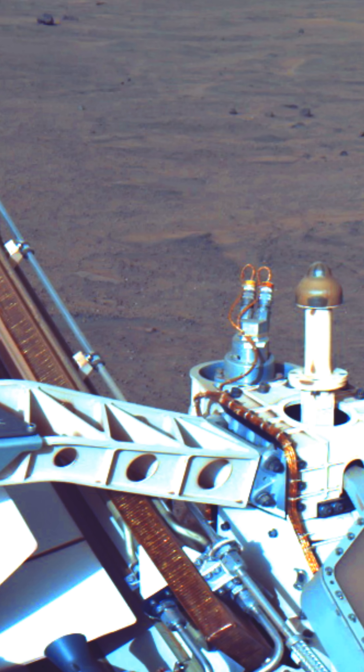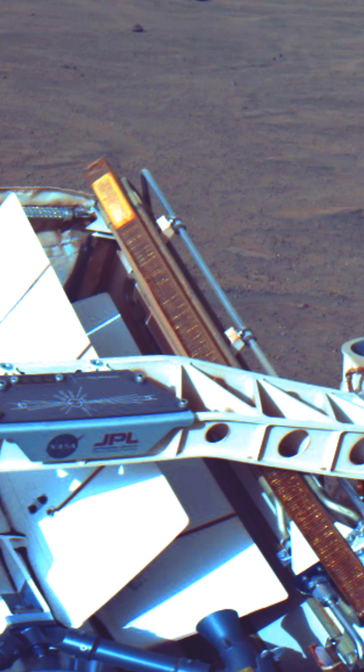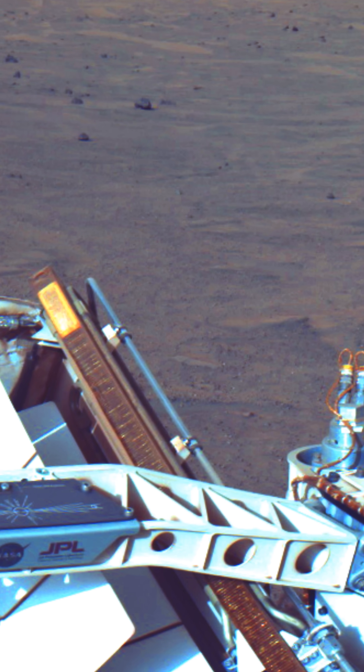Mars' changing ice caps show how its atmosphere and landscape created today's environment. Warmer temperatures creating more clouds and changing weather patterns.